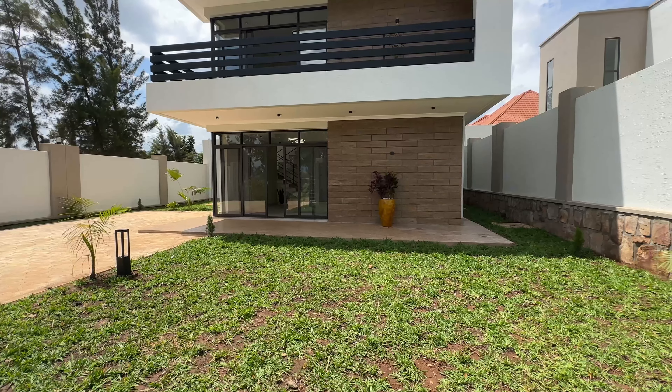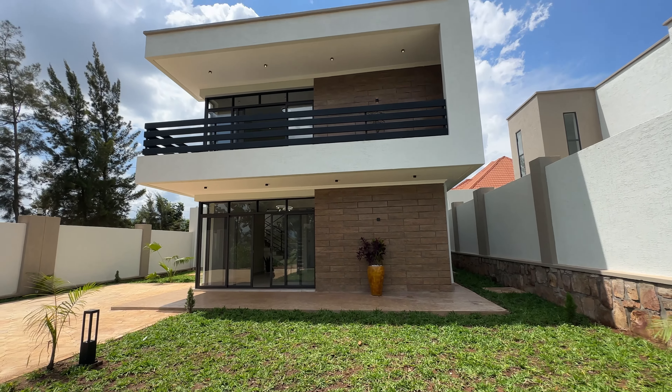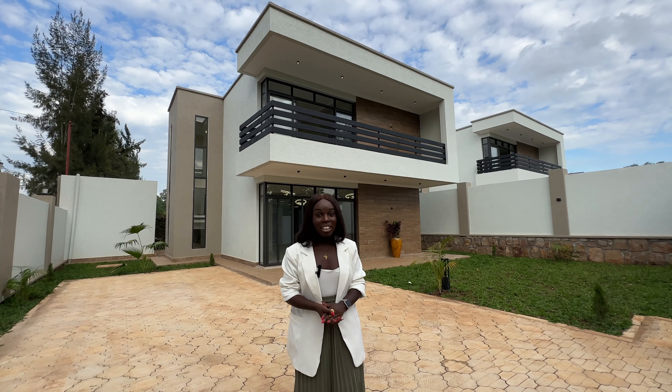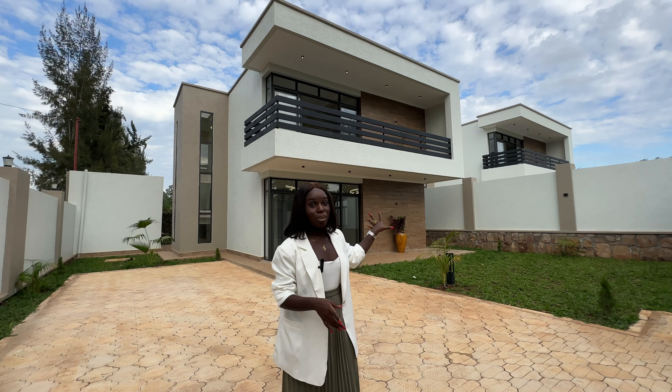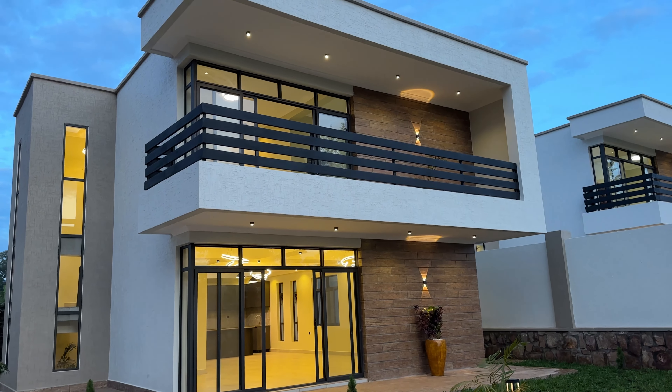This house comes with three bedrooms and two and a half bathrooms, and it goes for 130,000 US dollars. If you've been on the channel for some time, you may remember we featured a similar house before. These houses are by the same developer, and he does amazing work here in Kigali.